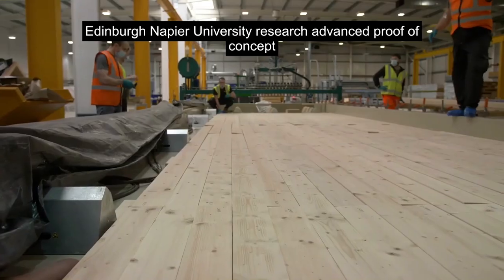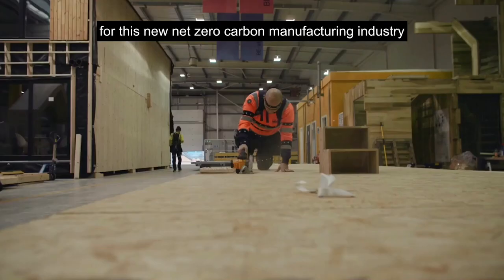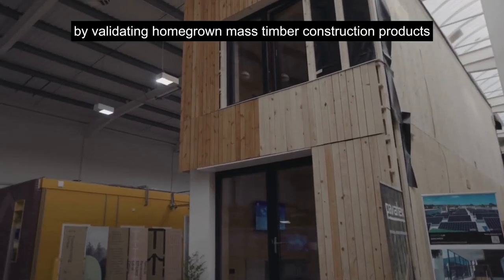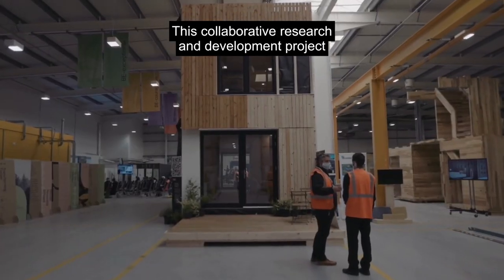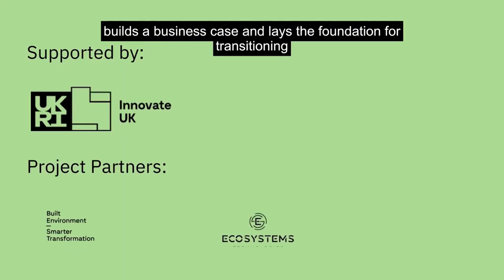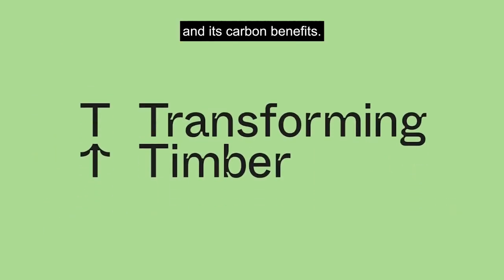Edinburgh Napier University research advanced proof of concept for this new net zero carbon manufacturing industry by validating homegrown mass timber construction products from an engineering, productivity, cost and supply chain perspective. This collaborative research and development project builds a business case and lays the foundation for transitioning Scottish grown mass timber construction and its carbon benefits.